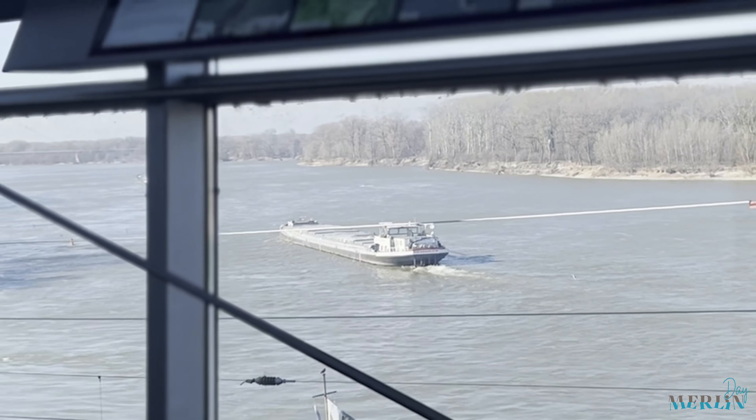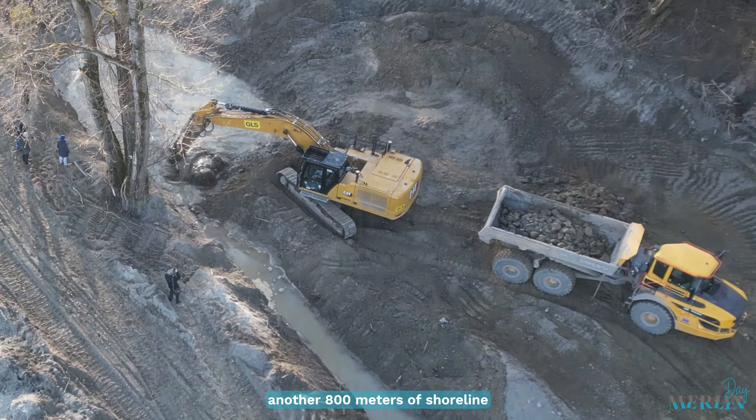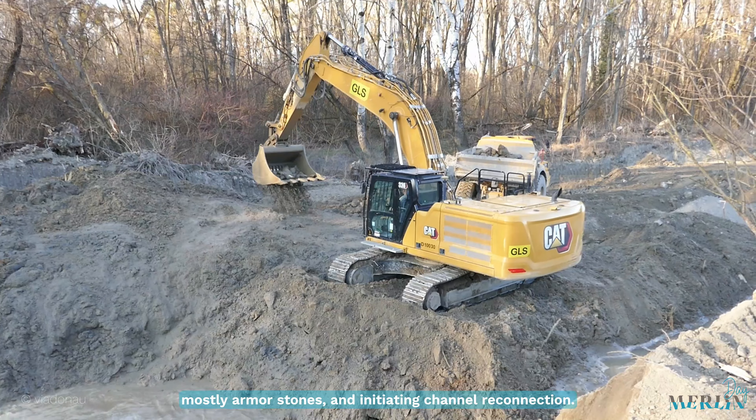At the Austrian Merlin Day, team members met with the Via Donau Case Study Advisory Board and representatives of the LIFE-IP-IRIS project to work on upscaling restoration measures for Austrian river systems. In the Austrian case study, at the Danube east of Vienna, another 800 meters of shoreline are being restored by removing embankments, mostly armor stones, and initiating channel reconnection.